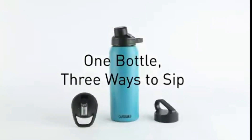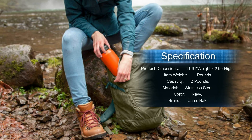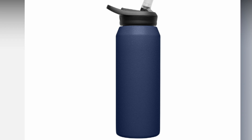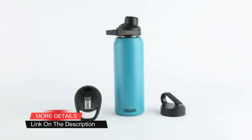It has a lifetime guarantee covering manufacturing defects. It comes in 20, 25, and 32 fluid ounce sizes and in 14 designs. The large 32 fluid ounce size is too big for most cup holders, and it's also on the heavy side even when empty. Specifications: product dimensions 11.61 inch height and 2.95 inch width, item weight 1 pound, capacity 2 pounds, material stainless steel, color navy, brand CamelBak.